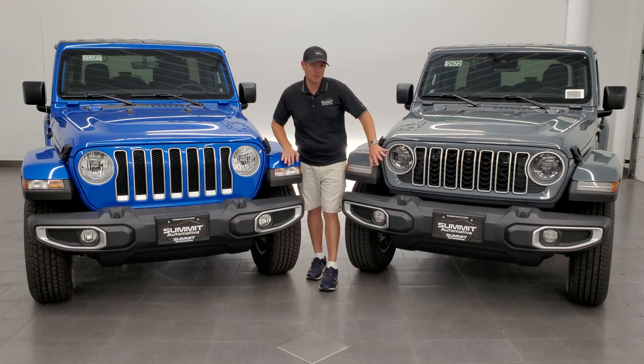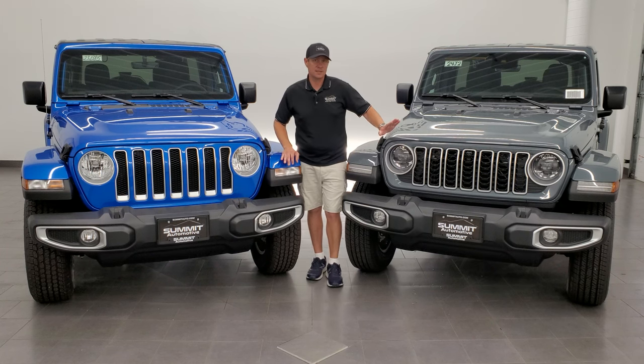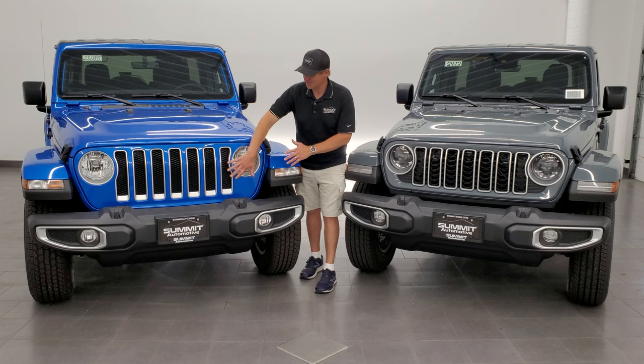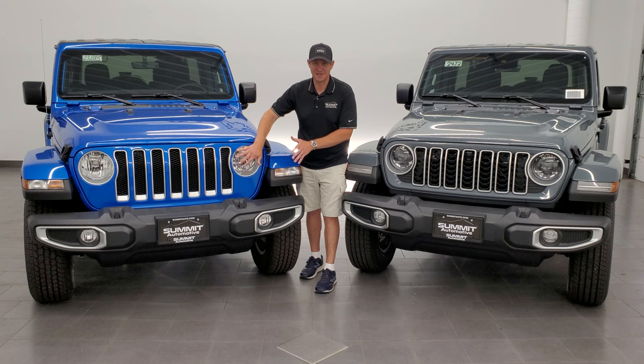The thing to note with this grille is that it is on every trim level that comes with the Wrangler, except the Sport and Sport S. The Sport and Sport S are still going to have the old grille, so if you order a Sport or Sport S 2024 and it comes looking like the old one, that's how they come.